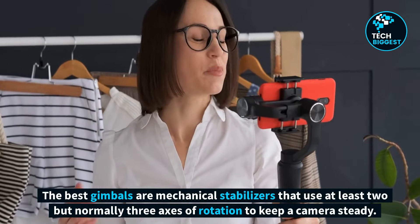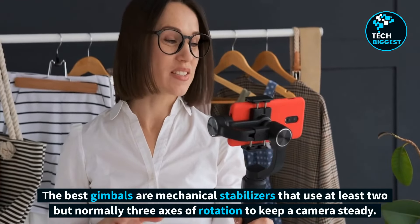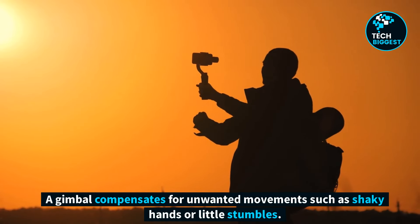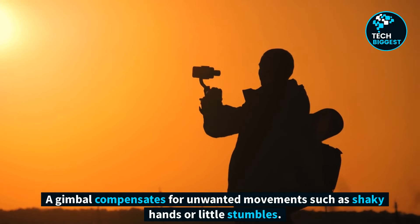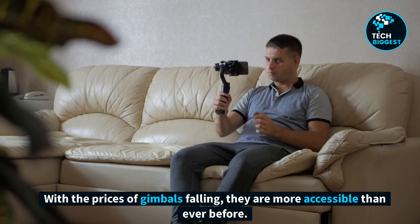The best gimbals are mechanical stabilizers that use at least two, but normally three, axes of rotation to keep a camera steady. A gimbal compensates for unwanted movements such as shaky hands or little stumbles. With the prices of gimbals falling, they are more accessible than ever before.